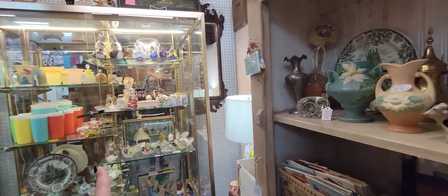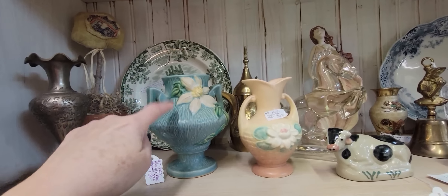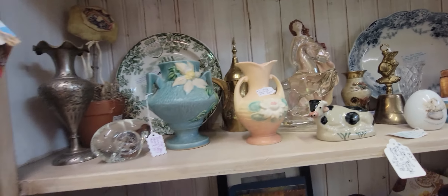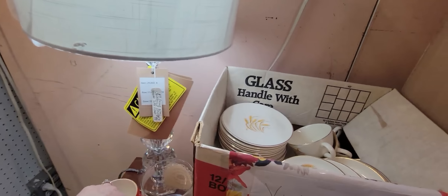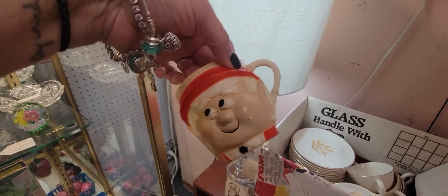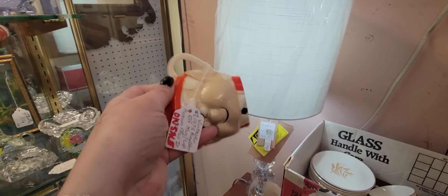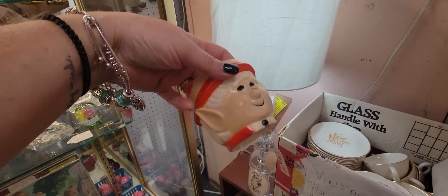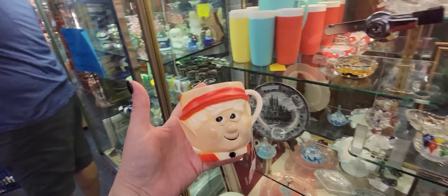We've got some fun things over here. Here's a piece of Roseville for $75 — this is the Clematis pattern. That's beautiful, not a bad price. And look at this little Keebler elf — you know what, he'd be cute for a Christmas display. He's on sale for $4.50. I think he'd be cute with a bottle brush tree. This booth is 20% off, so my little Keebler elf is 20% off.